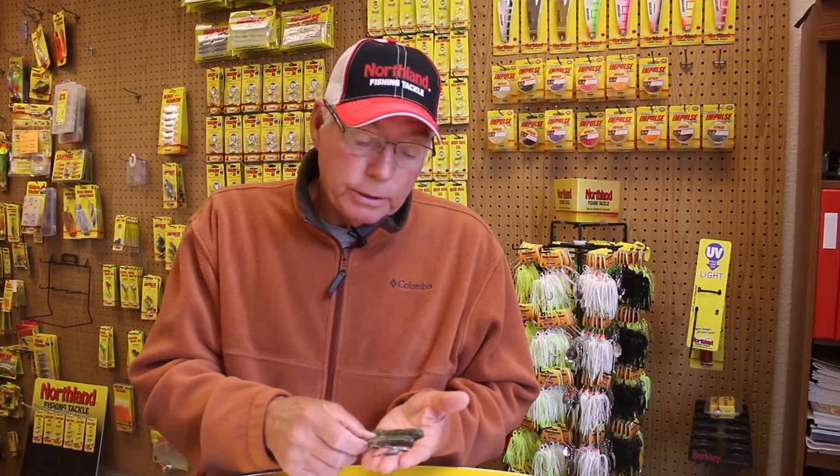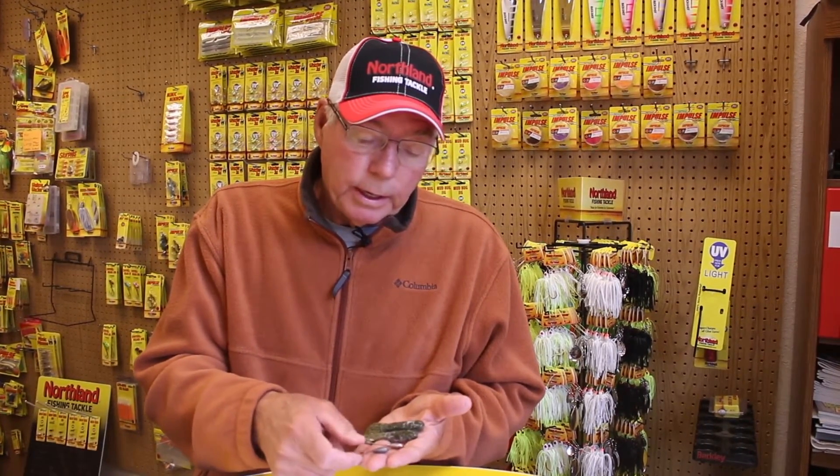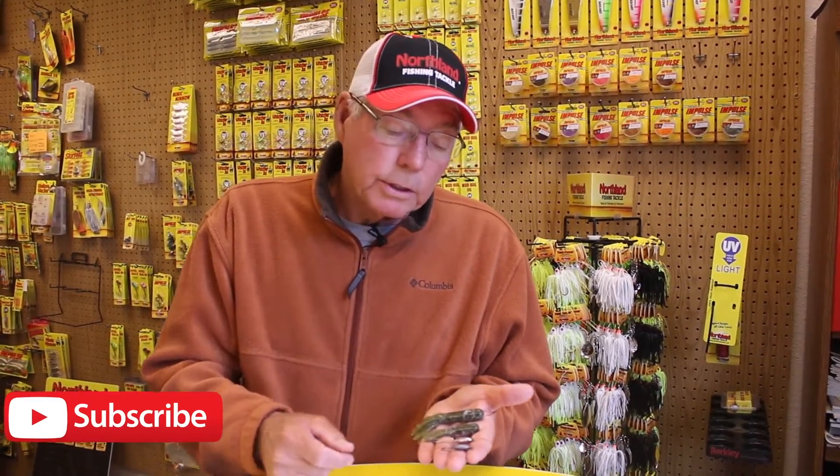So colors are important. We've got crayfish patterns and colors. These tubes are salted and have the impulse scent in them — really a beautiful addition to the Northland Fish and Tackle line, and I'm sure they're going to be a major vehicle for catching smallmouth, largemouth, and walleyes.